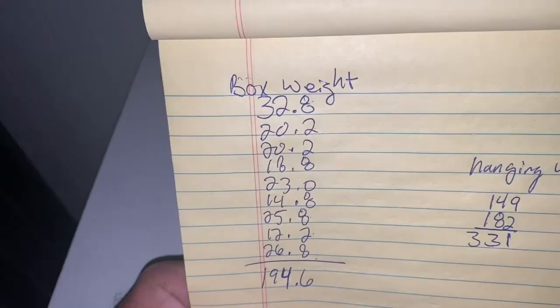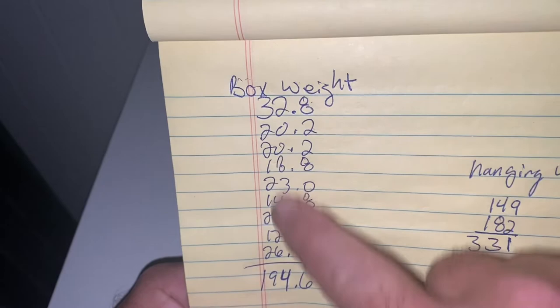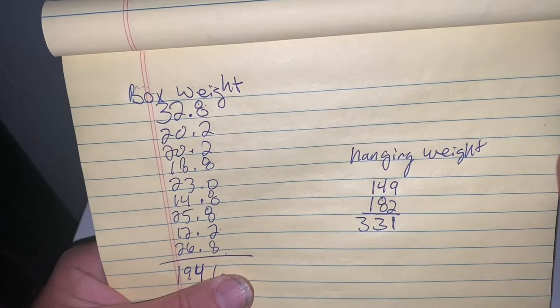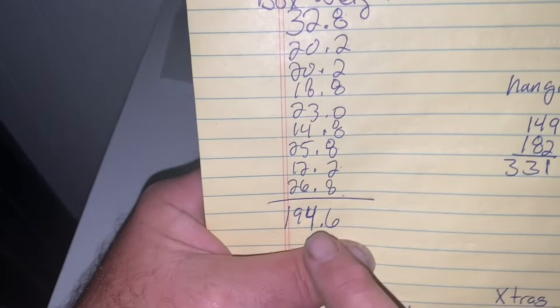Let's go ahead and take a look at some numbers. I've got the individual weights of each box written here, and it came out to 194.6 pounds total. So I brought home 194.6 pounds of meat. Now their hanging weights — or rail weights — are measured with the head still on and all those big bones still in the body. The hanging weights of the two pigs were 149 pounds and 182 pounds, which came out to 331 pounds total. So out of 331 pounds of pig hanging on the hook with the guts removed, I brought home 194.6 pounds of meat.